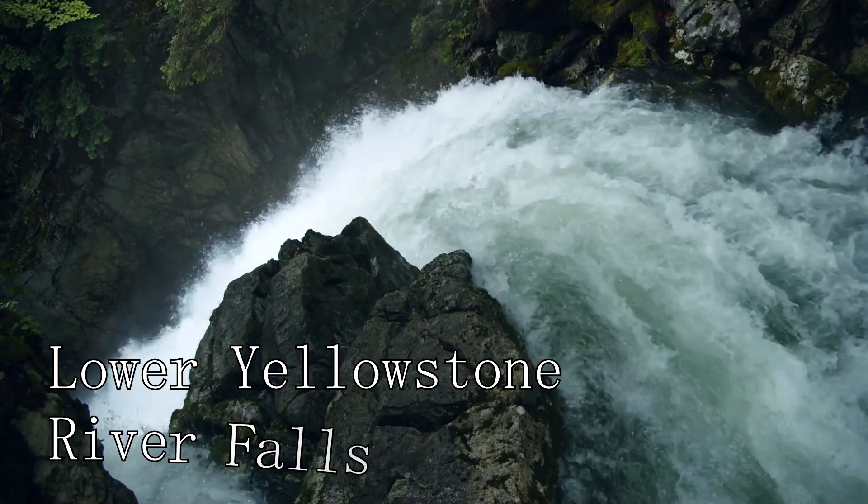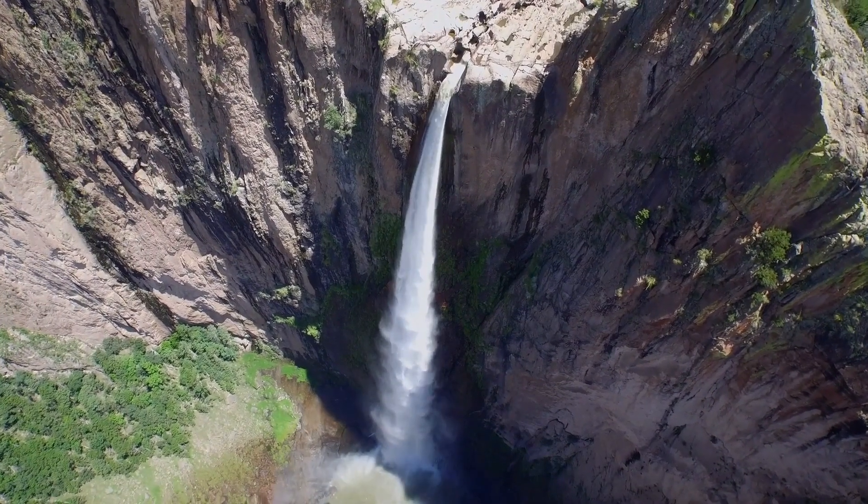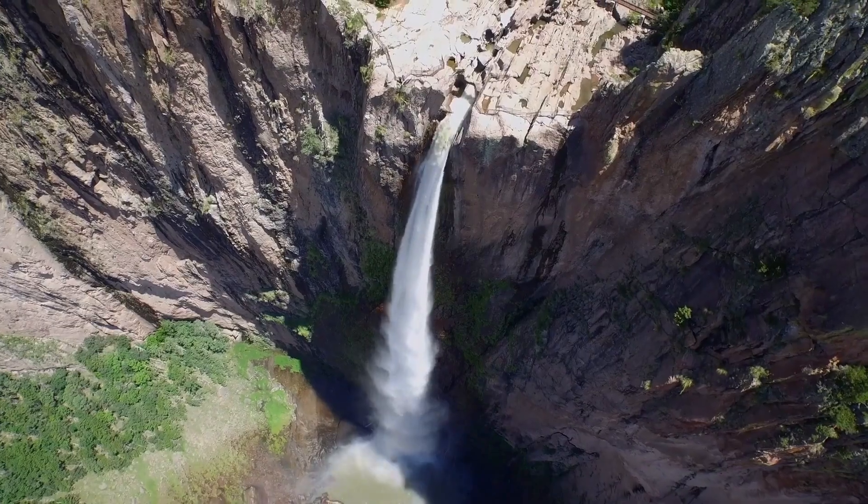At number fifteen, we have the Lower Yellowstone River Falls. These powerful falls offer a spectacular view as the Yellowstone River plunges into the Grand Canyon of the Yellowstone.